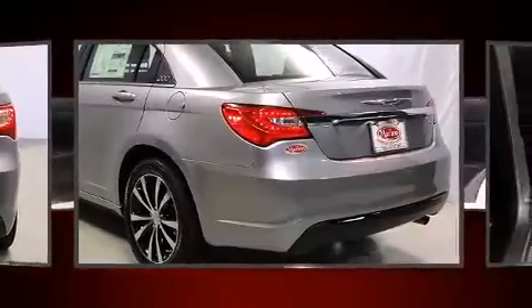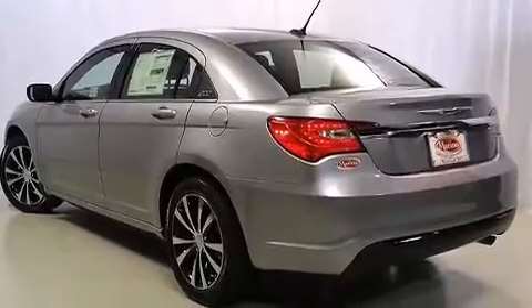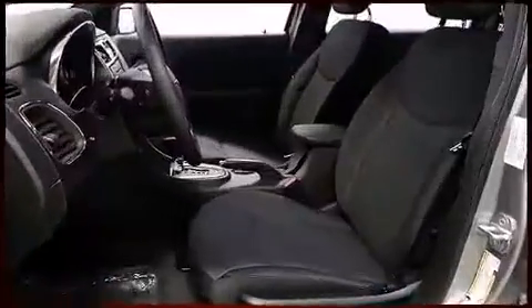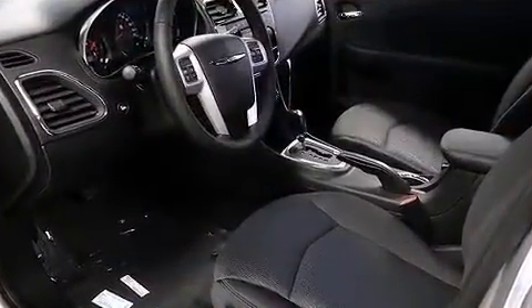Chrysler prioritized fit and finish as evidenced by delay off headlights, one-touch window functionality, speed sensitive wipers, a built-in garage door transmitter, heated door mirrors, and remote keyless entry.